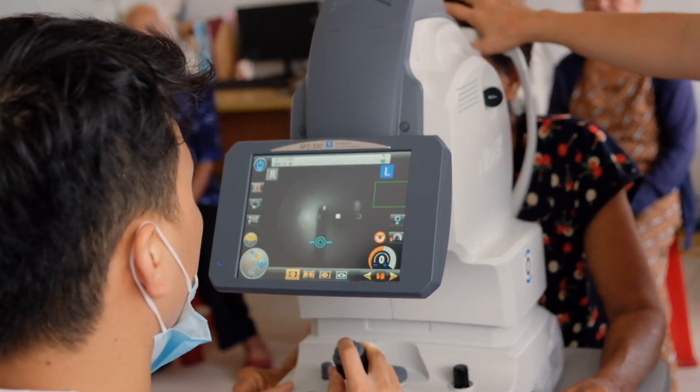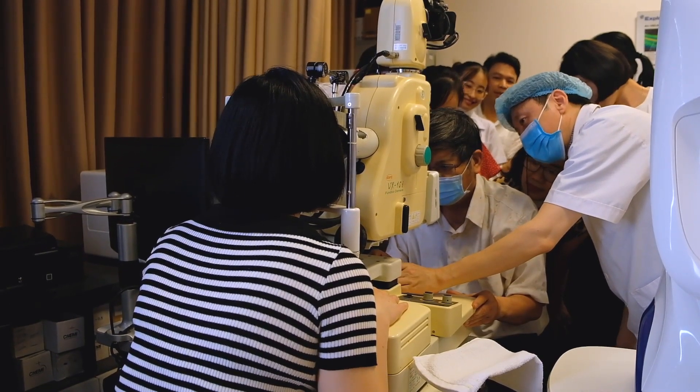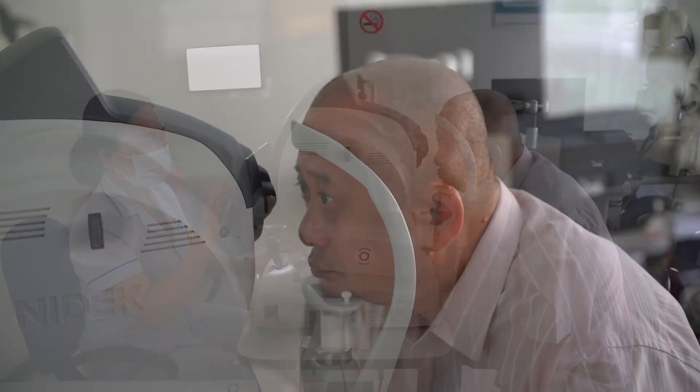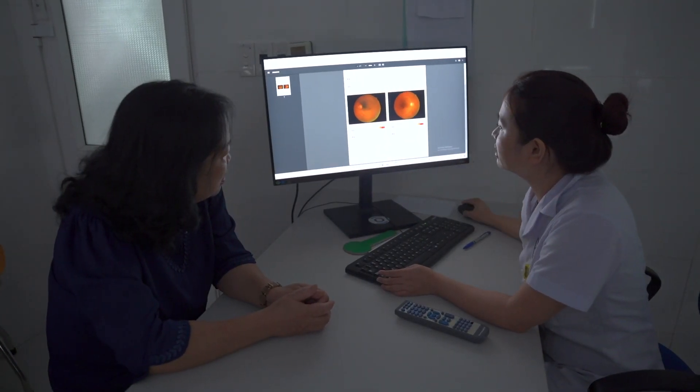Using AI for diabetic retinopathy screening is faster than traditional methods that depend on specialists to interpret images. Patients learn their results in minutes instead of days or weeks. Such speed is convenient for everyone, but can be a game-changer for patients who travel long distances to get eye care. The rapid results also boost patients' follow-up rates.